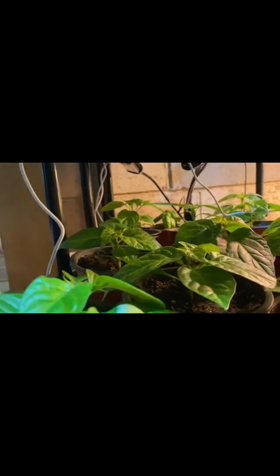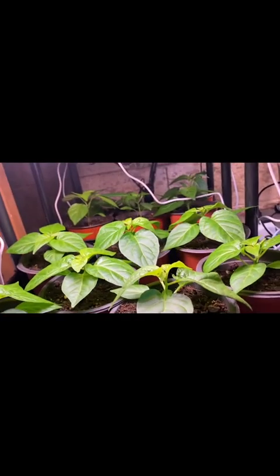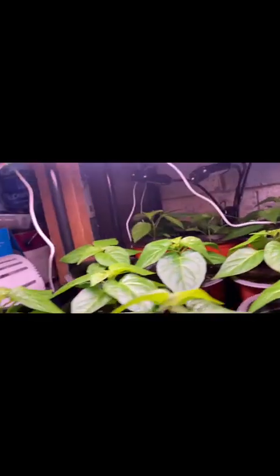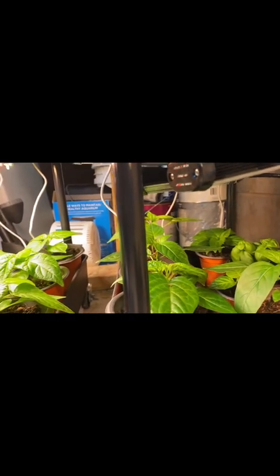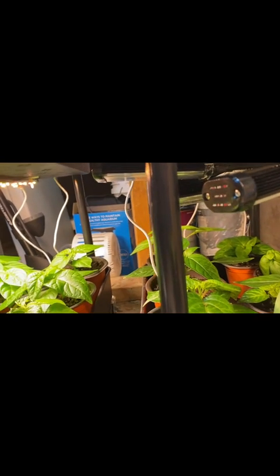These here I can also attest are all habanero peppers. Do you guys see those habanero peppers right there? And also over here I believe are habaneros and a mixture of basil and maybe ghost peppers.